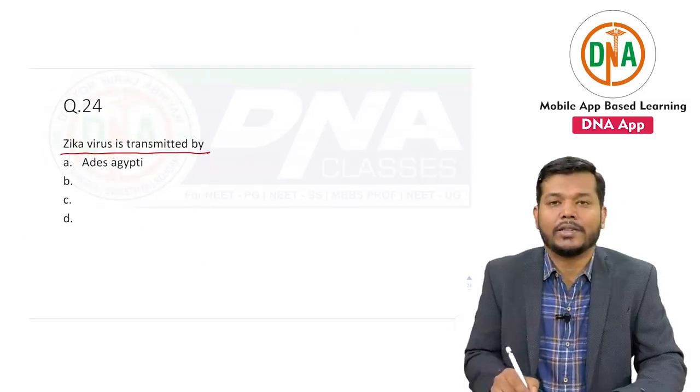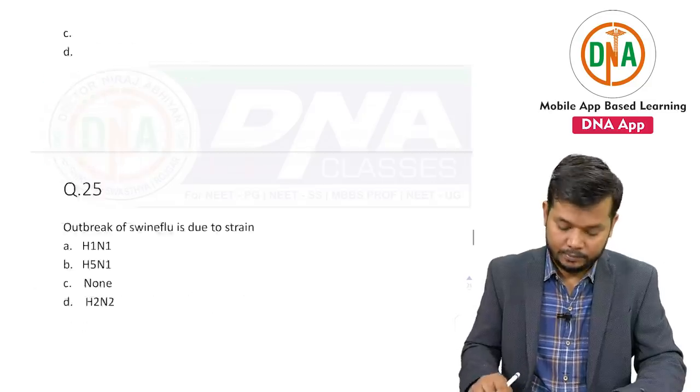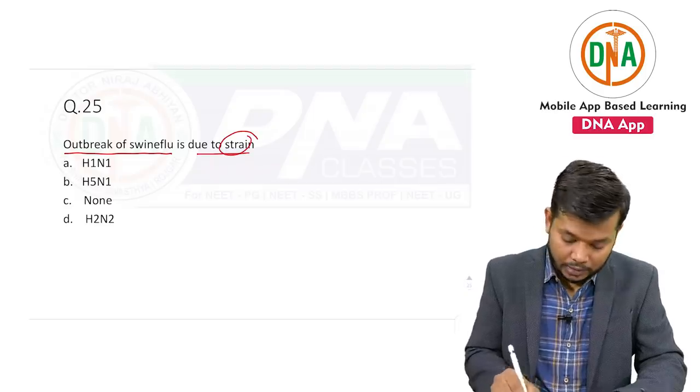Zika virus is transmitted by — this was a very simple question. Outbreak of swine flu is due to the strain of influenza — which strain? The outbreak is because of H1N1.